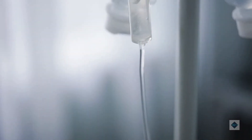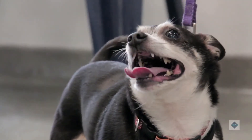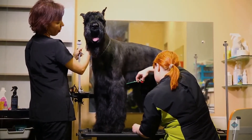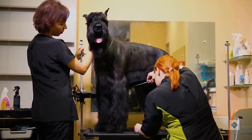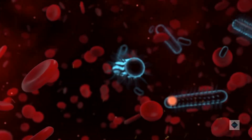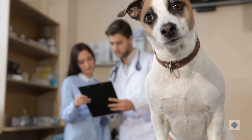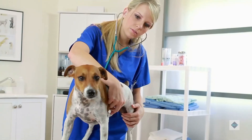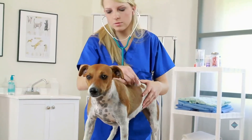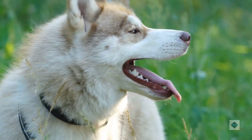Treatment: Most GI obstructions must be removed in order to restore normal GI function. This is often done through an abdominal surgery called an exploratory laparotomy. The vet will open the abdomen and locate the blockage by feeling along the intestines in the area where it appeared on the radiographs. The intestine is cut open so the obstruction can be manually removed. After this, the vet will examine the intestinal tissue to determine if permanent damage has occurred. If damage is present, the vet may need to remove part of the intestines and connect the healthy parts to one another.